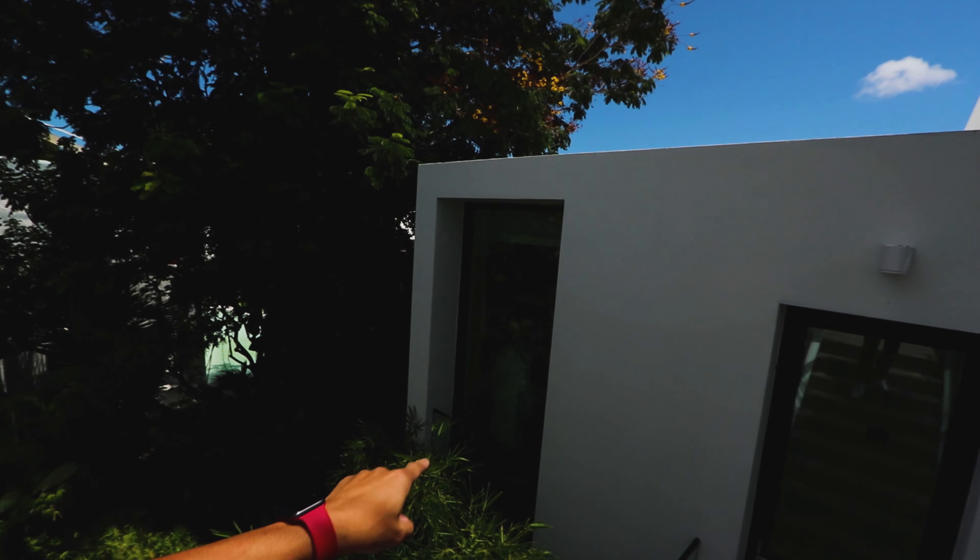Same kind of sliding doors as on the rooftop. There's an infinite edge pool that makes you feel like you are on the water, on the ocean. The spa is integrated with the pool, which is very interesting. We have 80 feet on the water, so you can have your boat right here — they have a fishing boat there, and you can have your paddleboards too. There's Miami downtown.